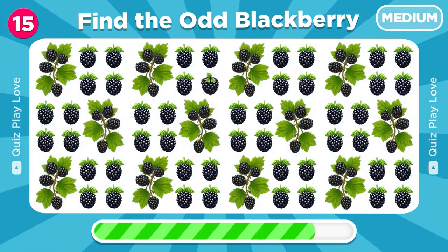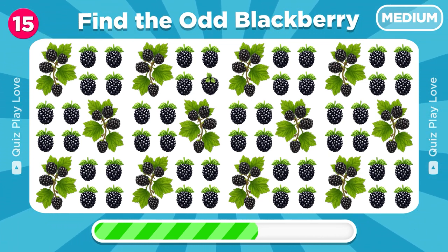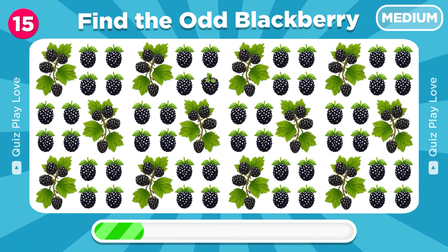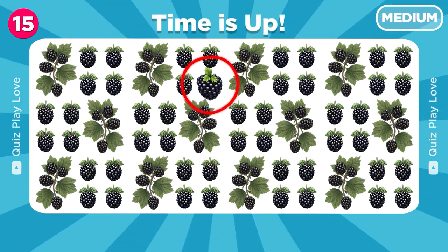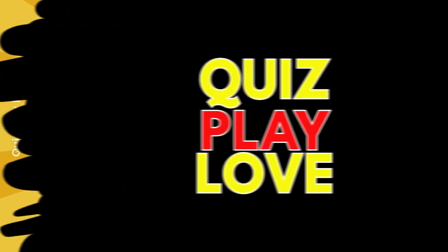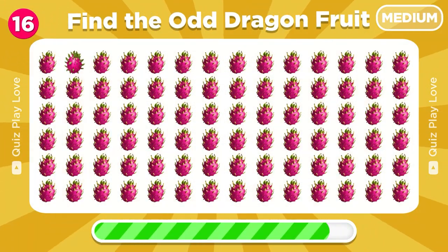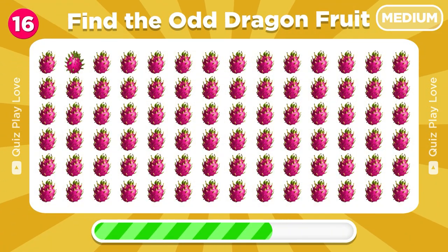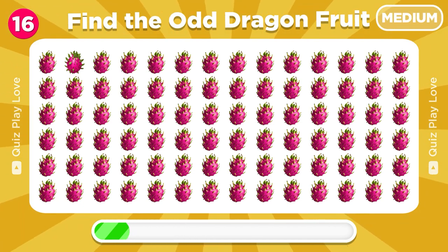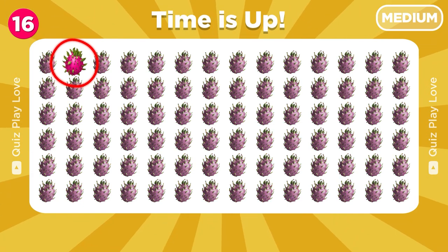Focus on these emojis. Can you find the odd blackberry emoji? Can you find the odd dragon fruit emoji? Whoa, this one is different. Try to find the odd dragon fruit emoji. Wow, there it is.